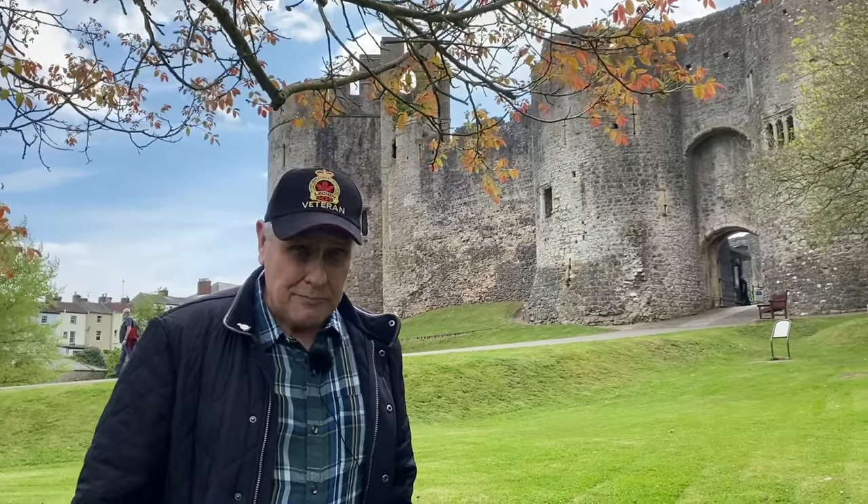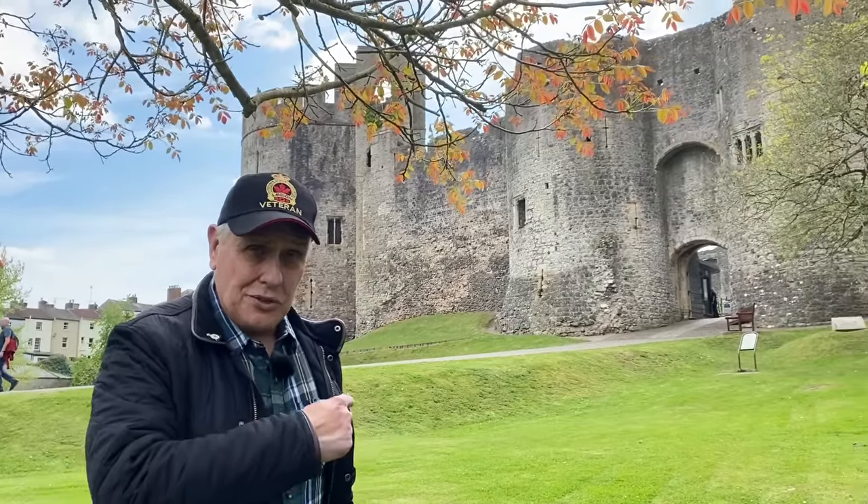Hi, my name is Kevin Hicks, welcome to my YouTube channel The History Squad. We're on a day out today because we're right on the borders of England across the river, and Wales over this side. We are visiting my favourite castle of all times, Chepstow Castle, and you can see it just behind me.